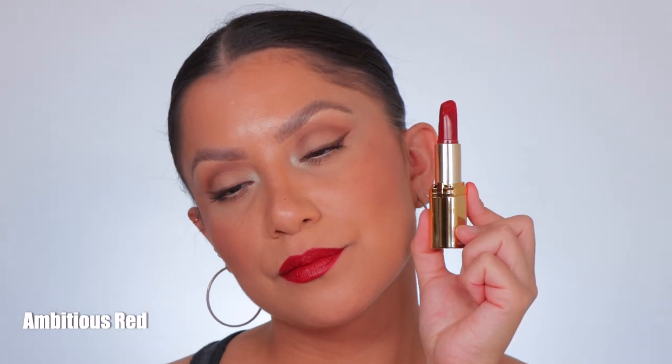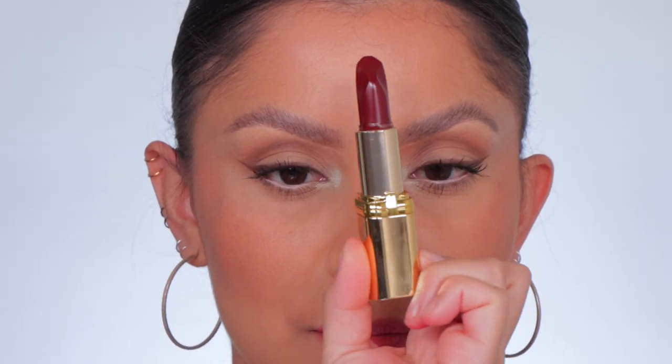This is the shade Ambitious Red, and in daylight this is Ambitious Red. Last but not least is 190, Hopeful Red. This is the shade Hopeful Red, and in daylight this is Hopeful Red.